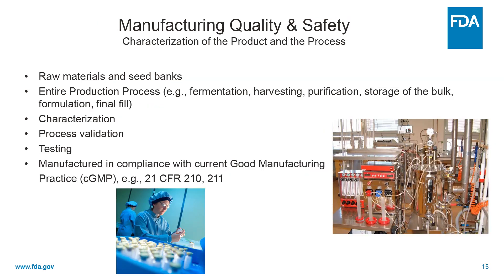What about manufacturing or CMC information? They need to tell us about raw materials. The sponsor needs to describe the entire production process from beginning to end. They need to characterize the product so we know what it is. They need to inform us of process validation, testing, and products need to be manufactured in compliance with current good manufacturing practice.